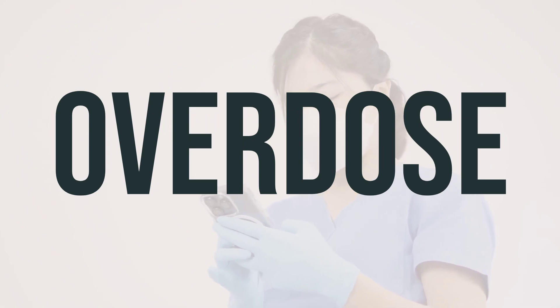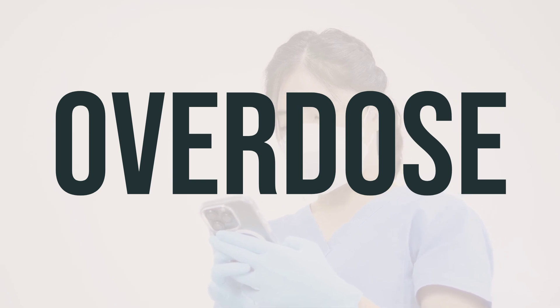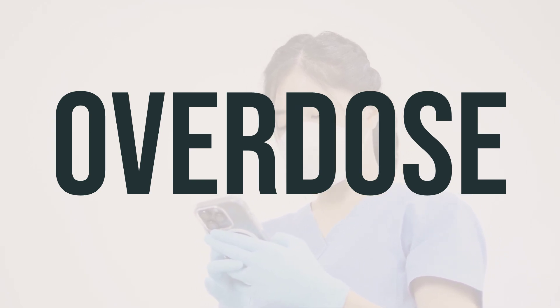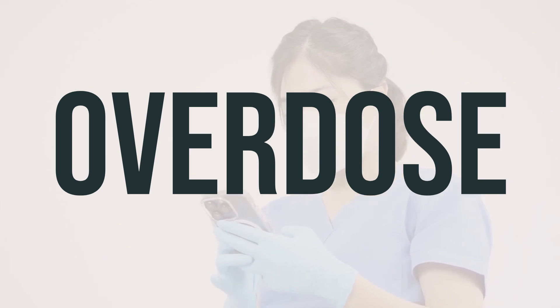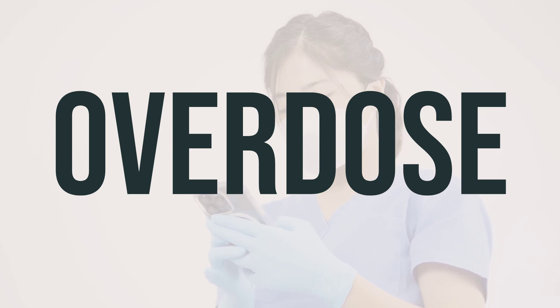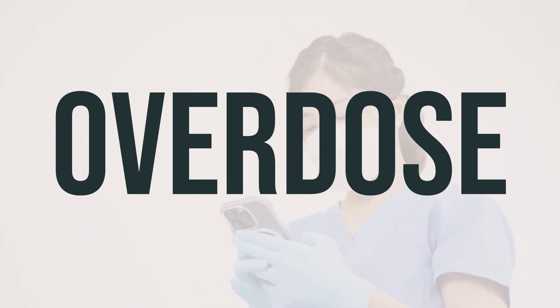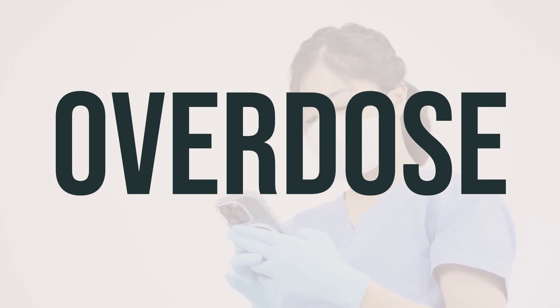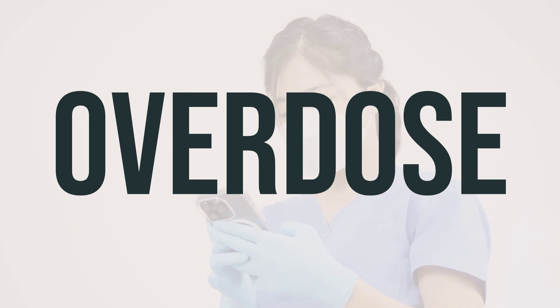If this cream is accidentally swallowed, it can be harmful. If someone has taken too much and is experiencing severe symptoms like passing out or difficulty breathing, it is important to call for emergency medical help. Otherwise, contact a poison control center immediately. In the US, the local poison control center can be reached at 1-800-222-1222, and in Canada, residents can call their provincial poison control center.